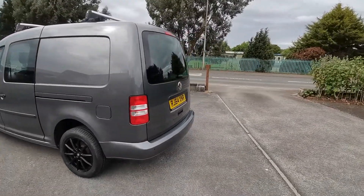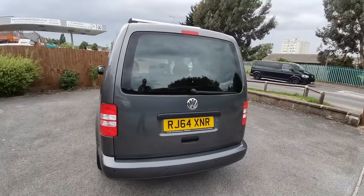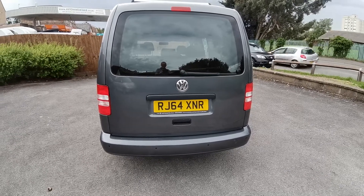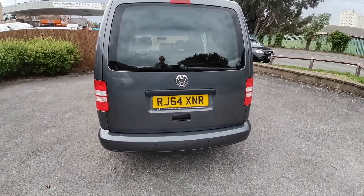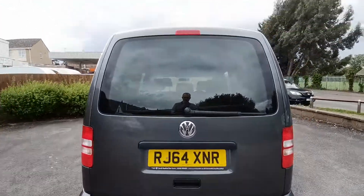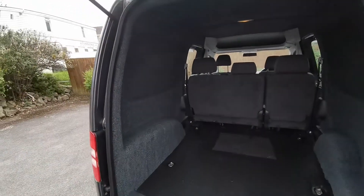This is a great van for leisure conversion. Most Caddies come with double doors to the back, but if you want a camp Caddy camper, the tailgate is more preferable. It's also fitted with rear parking sensors and is already lined and insulated on the inside, so the panels are all nicely finished.